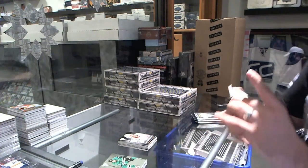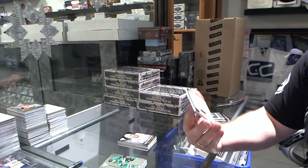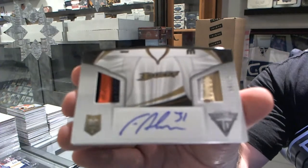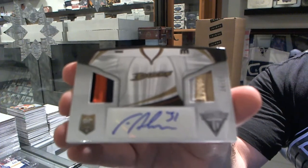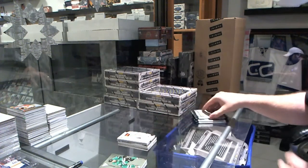We've got number 4 of 15, dual prime jersey autograph for the Anaheim Ducks, Frederick Anderson.